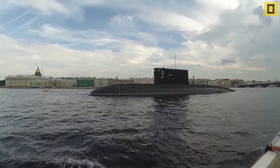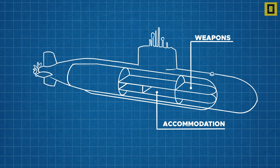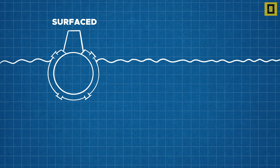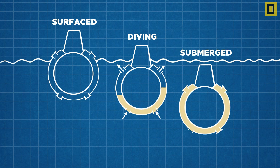The same principle is applied in submarines. In submarines, there is a water compartment which is filled with water. The average density of the body is varied by varying the level of water in this compartment. When the submarine is at the surface of the water, the compartment is empty. Water is pumped into the compartment when the submarine has to dive deep into the water.